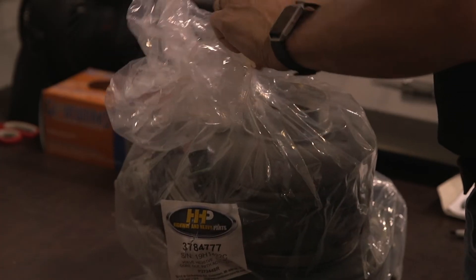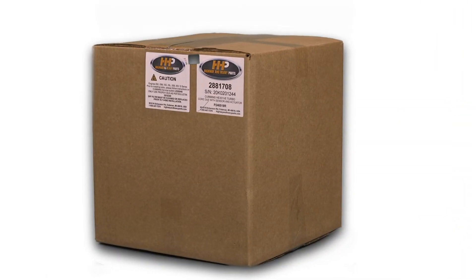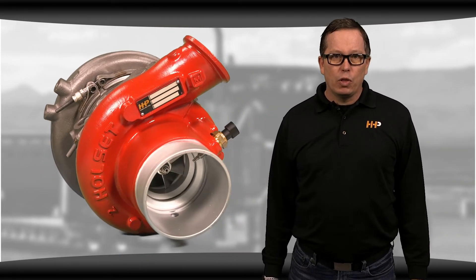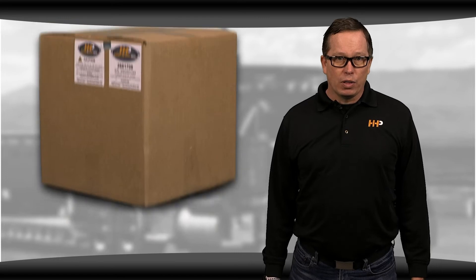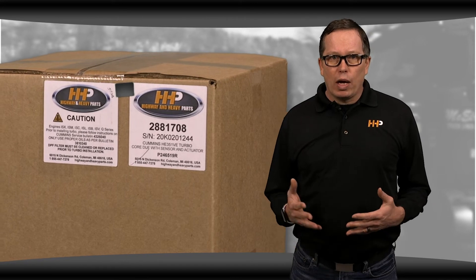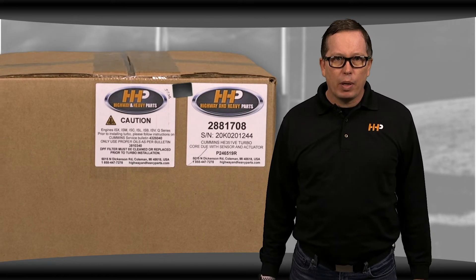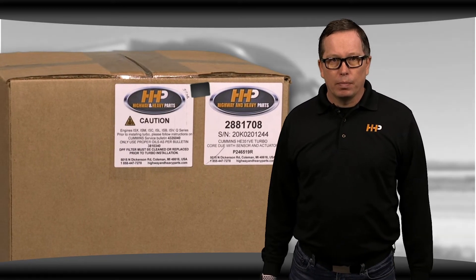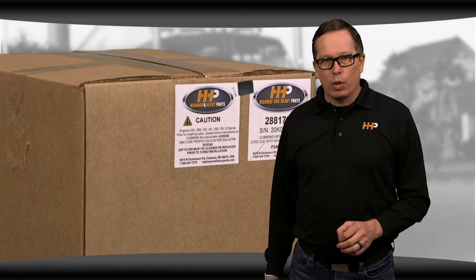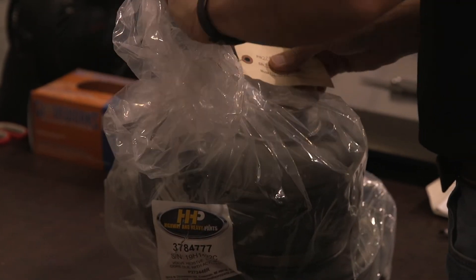Something you can do to help prevent the buildup of carbon and debris and other problems that can spell trouble for your VGT is to follow the proper install techniques. When you order a VGT from Highway and Heavy Parts, you'll notice several things. First, on the outside of the box you'll see a couple of cautionary stickers — one reminding you to use correct oils and to change your DPF filters, and one encouraging you to refer to the service parts topics when you're putting your turbo on. Those same topics can be found on the bag of the turbo and the tag itself.